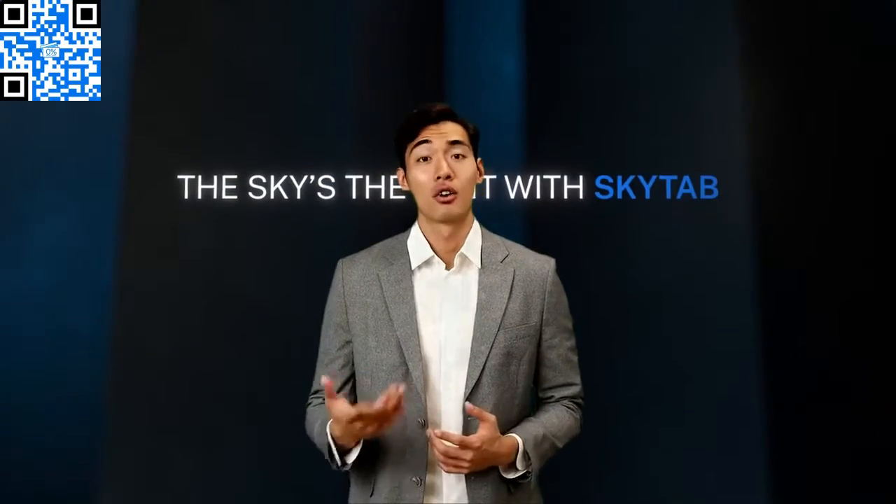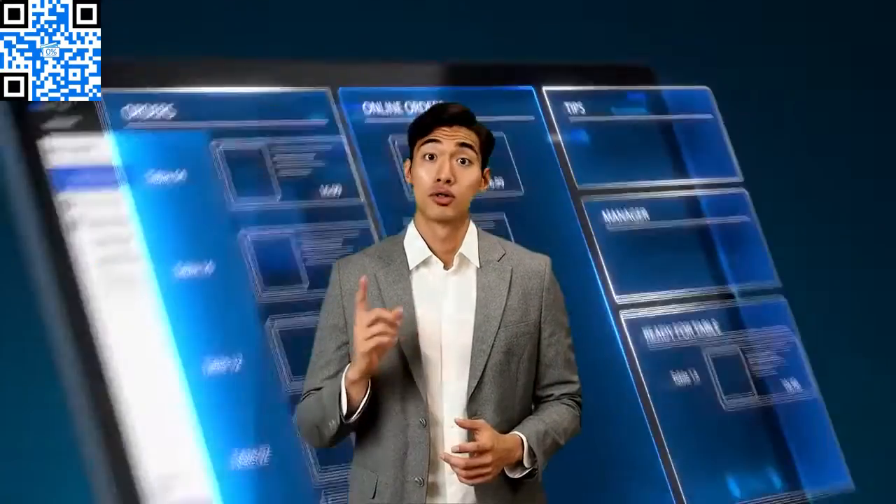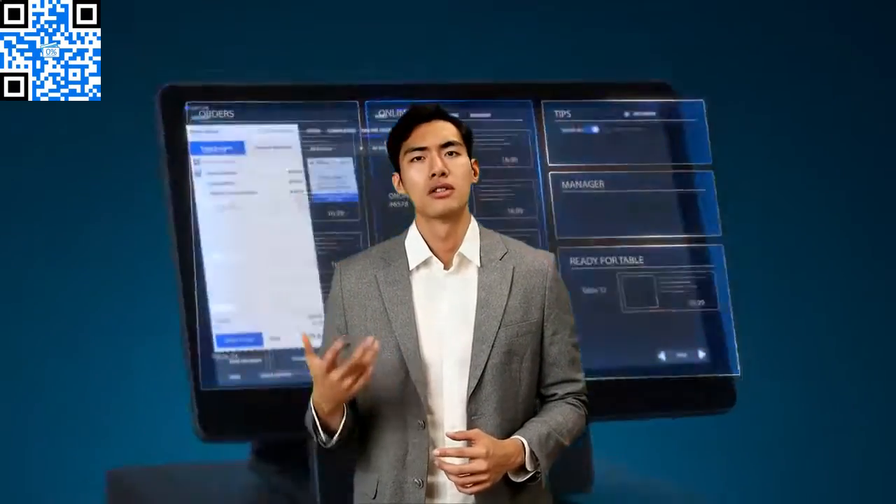Hello and welcome. First of all, I'd like to say thanks for seeking information on possibly implementing a cash discount program in your business. With Shift4's Advantage plan, it's simple and easy, not to mention extremely beneficial to you as a business owner.